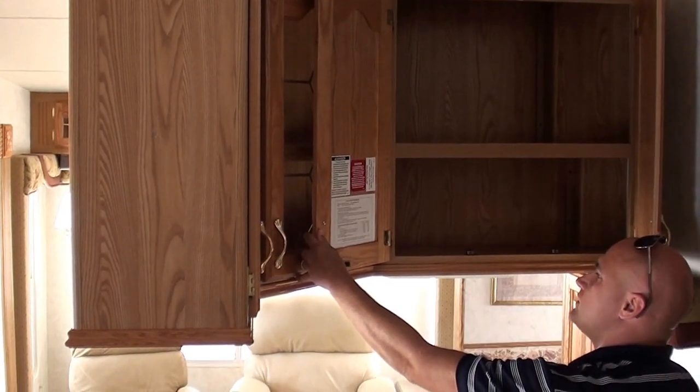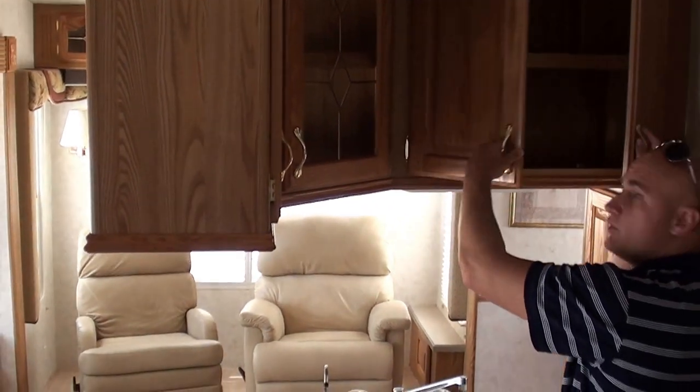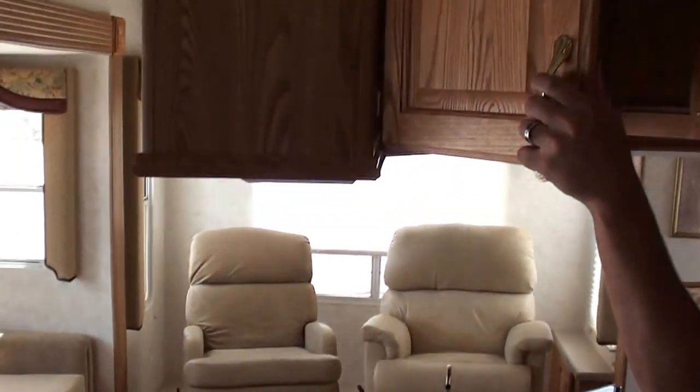Amazing storage. 12,000 pounds unloaded. 14.9 GVWR, 3.25 tons. Most 3.25-ton trucks would handle this with no issues because of the fact it is lighter.